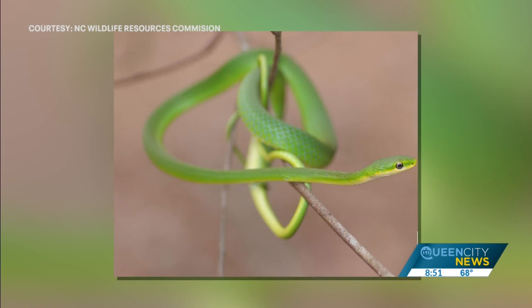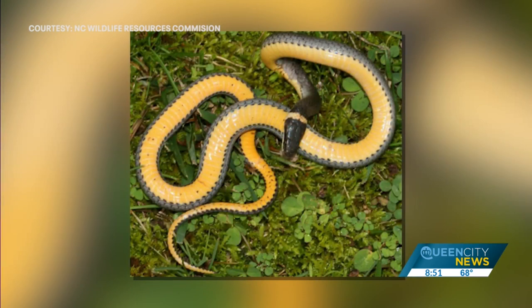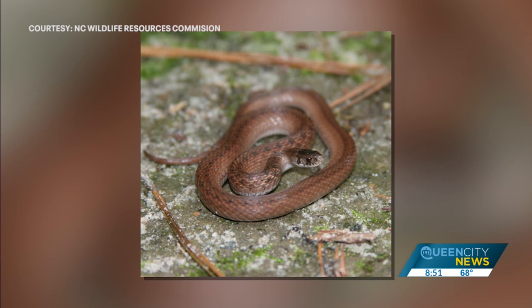Snakes are predators on lots of different things, and some of those things can be problems for us — like rodents, which can carry different types of diseases. Many snakes, like the rat snake you're seeing right now, eat a variety of rodents: rats, mice, chipmunks, and other small animals. Other snakes, like that rough green snake, actually eat insects that could potentially be pests for crops. So snakes do lots of good things as predators. And then they themselves are prey for lots of other animals — everything from possums to foxes, bobcats, and more. They have a very important role in our ecosystems.